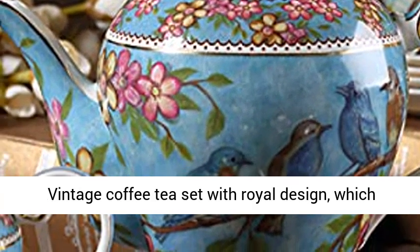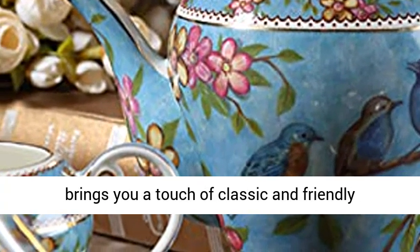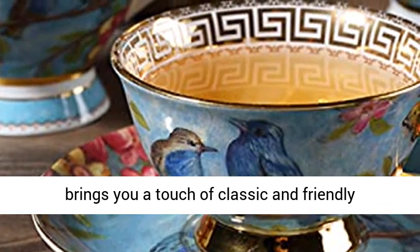Tea sets for afternoon tea — vintage coffee tea set with Royal design, which brings you a touch of classic and friendly lifestyle and a nice mood.